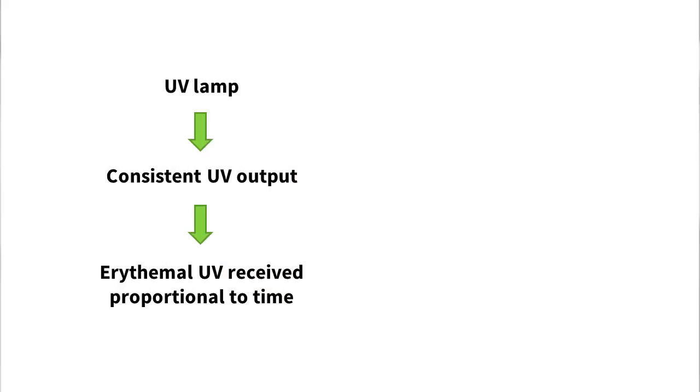So SPF tells you how much longer you can stay in the sun with the sunscreen on, doesn't it? Well, no. This is a really common misconception. While the length of time before going red is used in SPF testing with UV lamps, it doesn't work this way in the real world. The UV lamps used in testing put out a consistent amount of UV, so it's proportional to time.